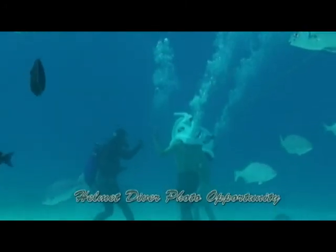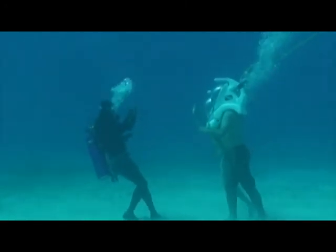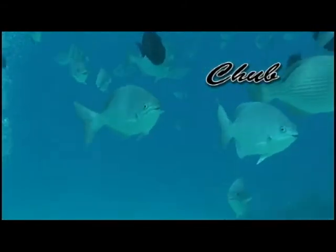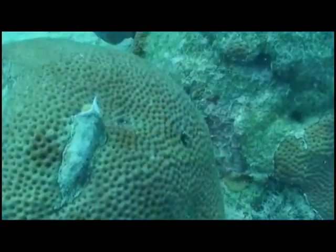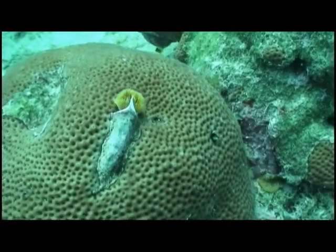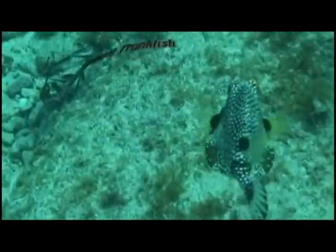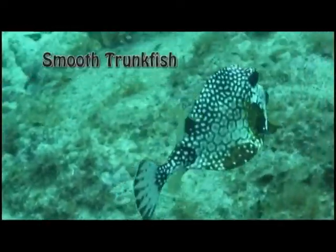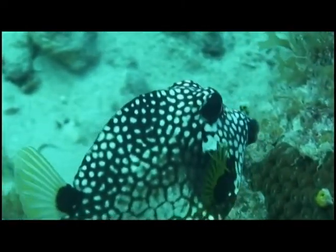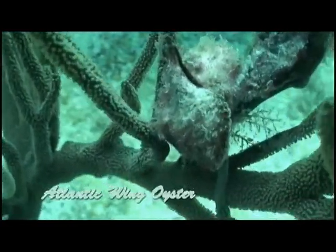Helmet divers again. Say cheese. These chubs are always on the lookout for a free meal. Smooth trunk fish.